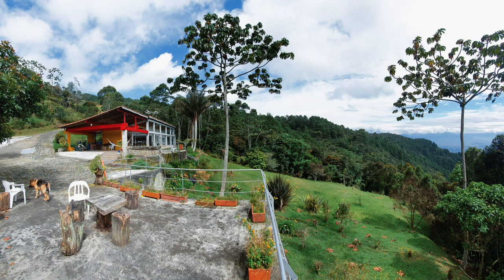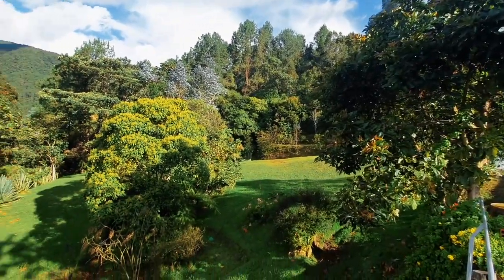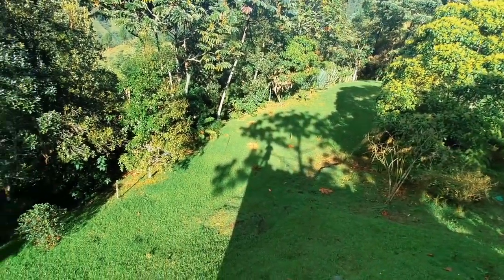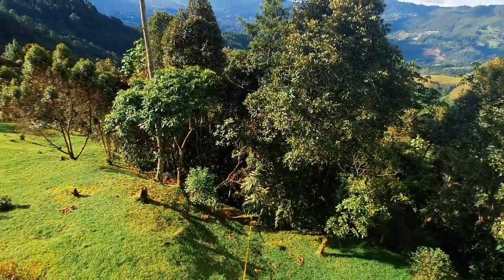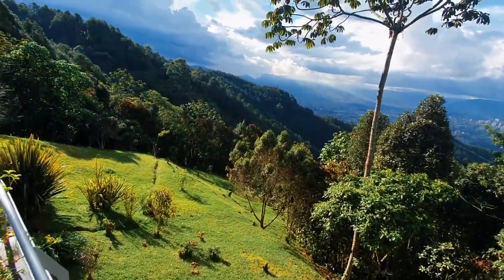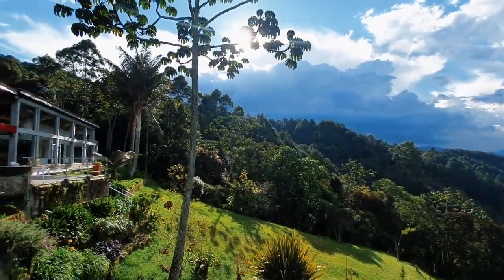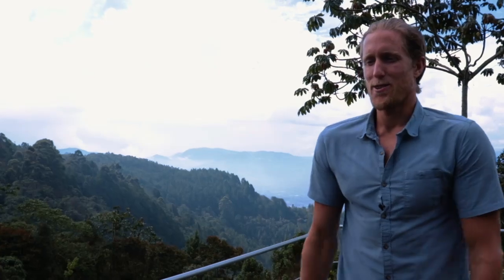When you have this 360-degree privacy surrounded by nature, there's something about it that wakes up a part of you — and I think that is the special part of this property. At around 6:30 in the morning you've got the sunrise coming up over the mountains illuminating the valley, the clouds race up through the hills, and then around 6 PM you'll have the sunset — the lights of the city light up and it's just spectacular.